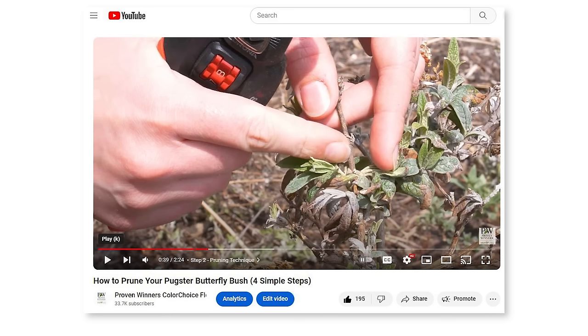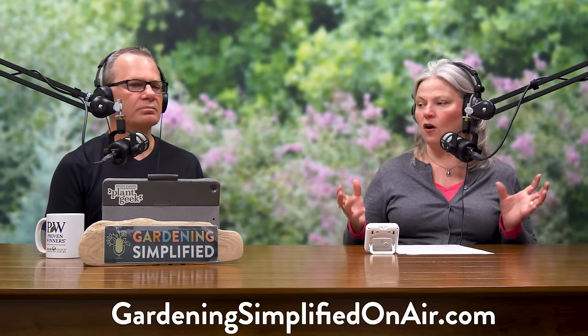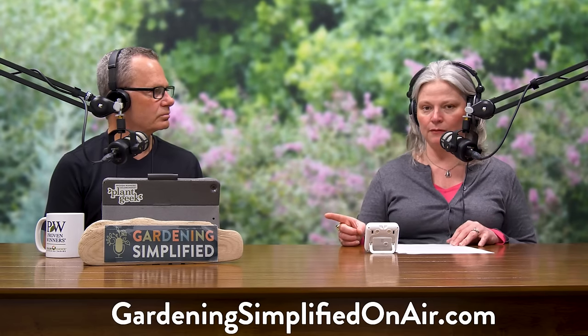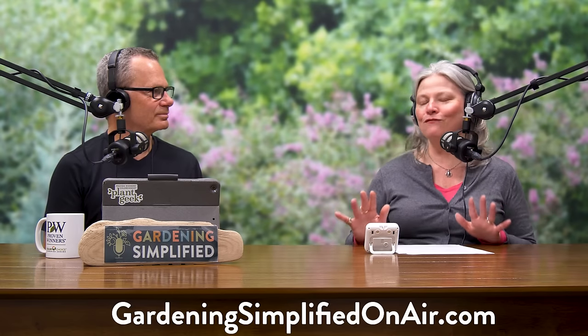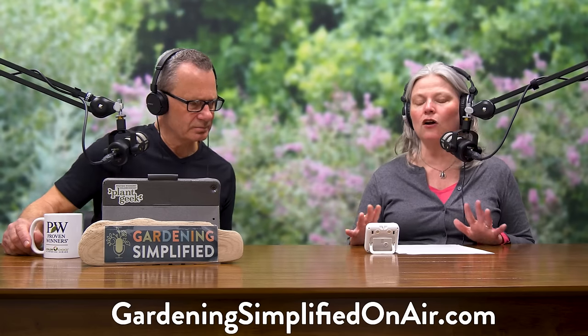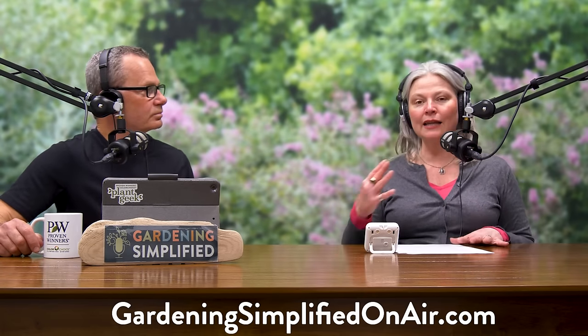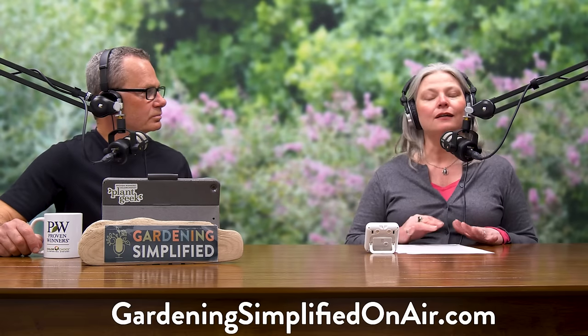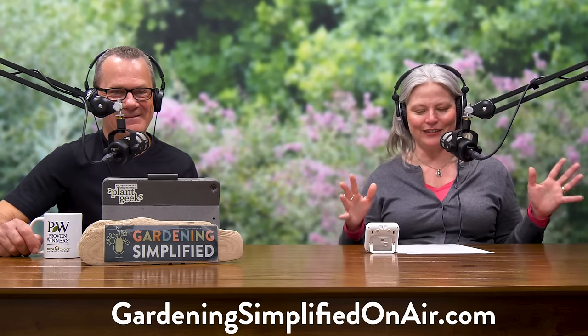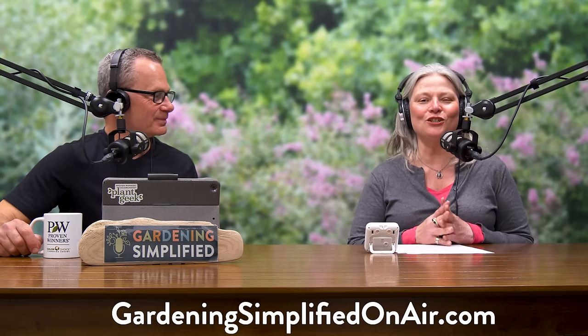Cut them pretty low to the ground, just above a bud — this gives you that nice compact, dense habit like you see in the pictures on the tags. That will also help you get good flower coverage all over the plant. If you don't see new growth on your butterfly bush even when everything else in your yard is emerging, don't panic — they can be very late to emerge in spring, even taking until mid-June especially in colder climates.